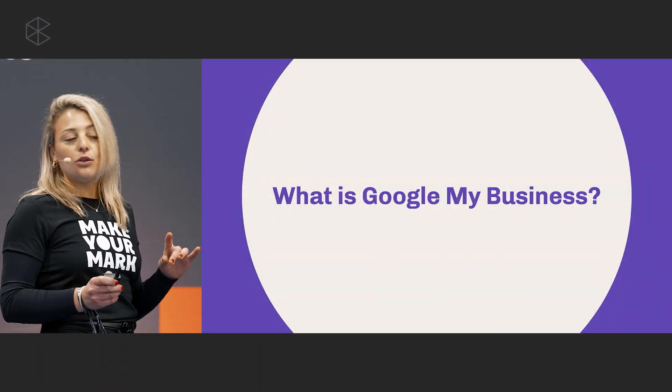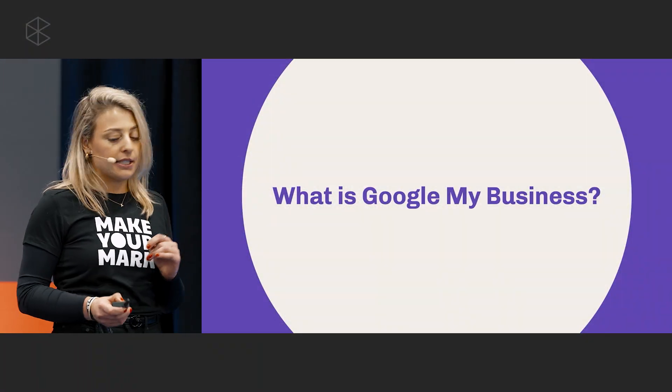To kick things off, let me start with a question. How many of you looked up something to do or somewhere to eat in Nashville? Quite a few. Most likely the profile or the business listing that you referenced was a Google My Business page. On that note, I'm going to take you through a quick refresher of what Google My Business is.